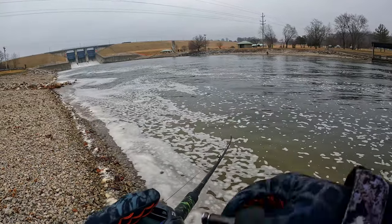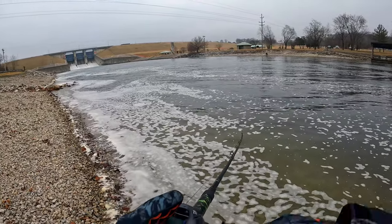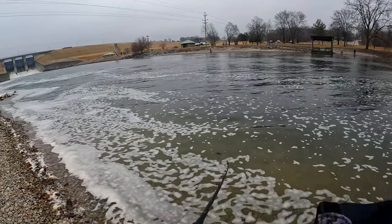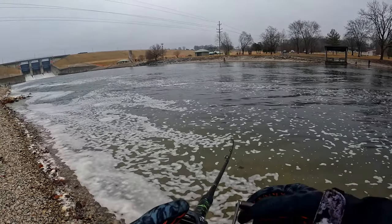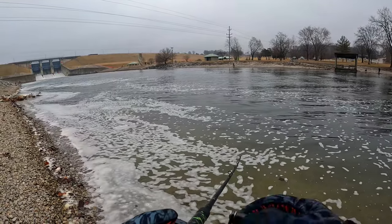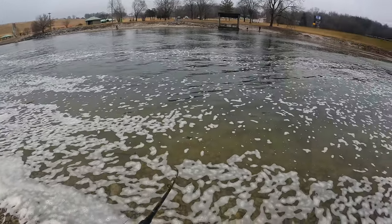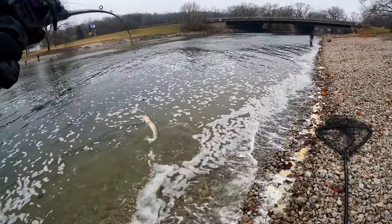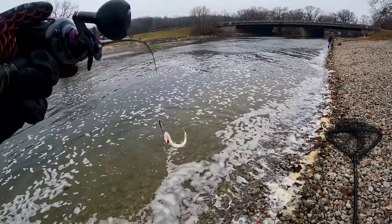At least the count of one made the drive worth it — mission accomplished. Now I just need to get myself on my ski. I need to get a 40-inch. My biggest is still that 39 and a half I caught back. Oh, there's a tiny one — dude, look at this musky!